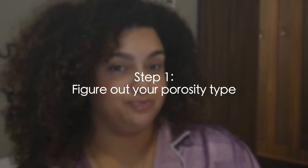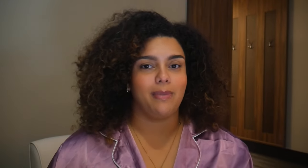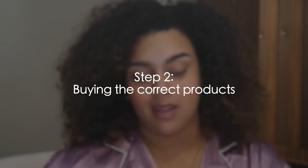Number one: please figure out your porosity type. That is the one thing that's going to change the game for you, especially when starting a routine. There's no bypassing it — you need to know your porosity type or you're going to fail. I have a video teaching you how to figure that out, but you can also Google it.